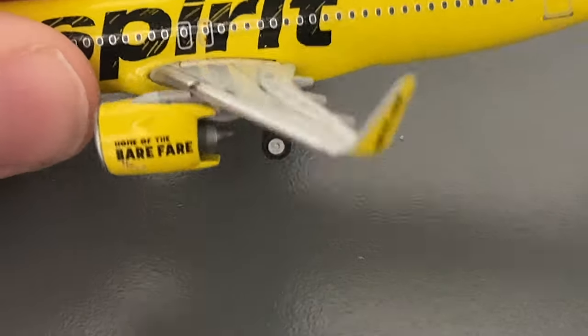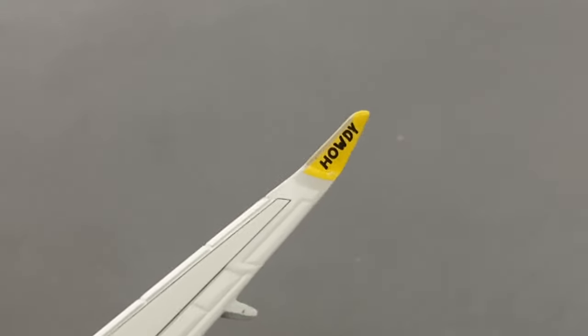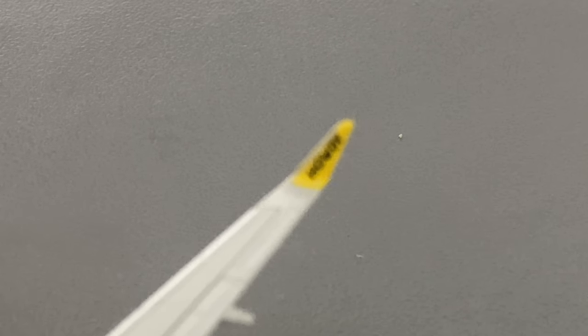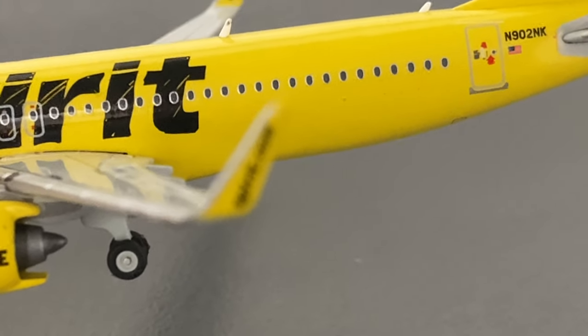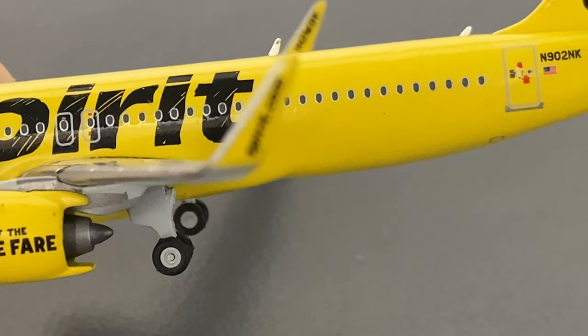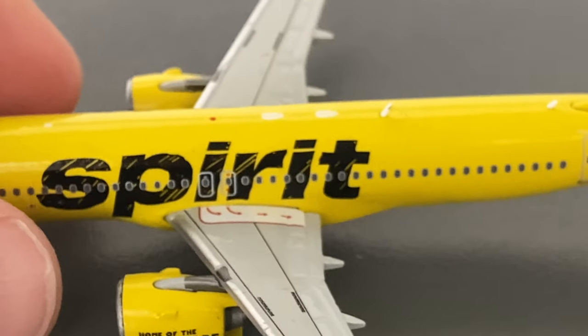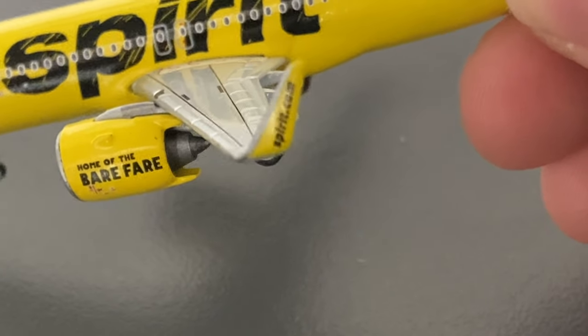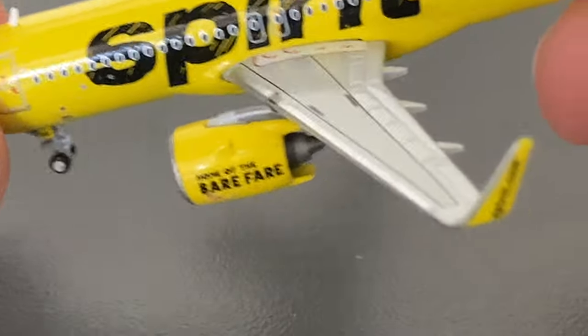Getting back to the detail segment: here on the wings, it says spirit.com. And on the winglets, it's actually quite accurate — it says 'howdy.' That's kind of Spirit's thing. Whenever they have an aircraft with sharklets or any winglets, they always put spirit.com on the winglets, which is another way of free advertising that budget airlines and low-cost carriers like Spirit do. You guys saw the spirit.com, which is something they actually do on their winglets.